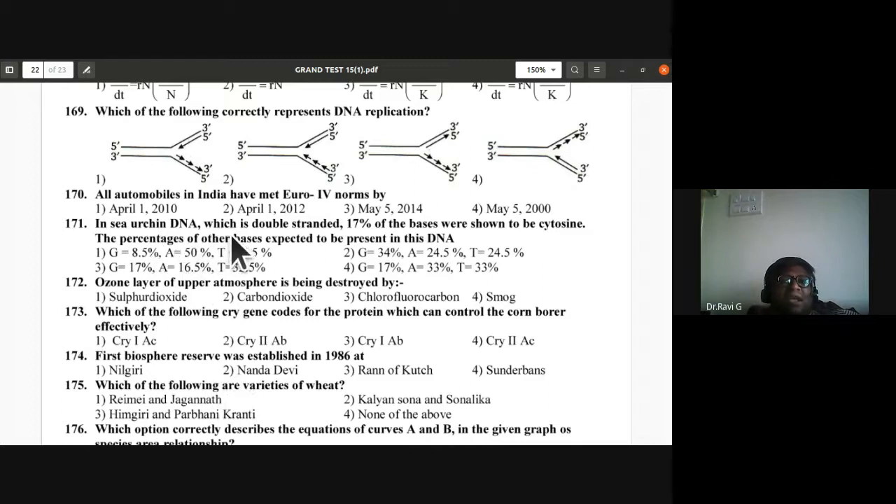Question 171: In sea urchin DNA (double stranded), 17% of bases are cytosine. By Chargaff's rule, guanine also = 17%. Together 34%, leaving 66% for adenine and thymine — each 33%. So guanine = 17%, adenine = 33%. Fourth option is correct.